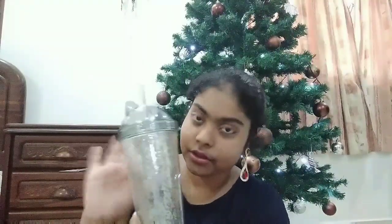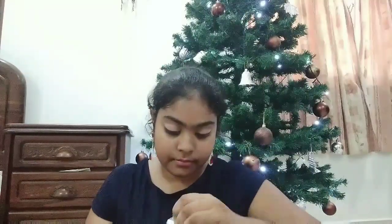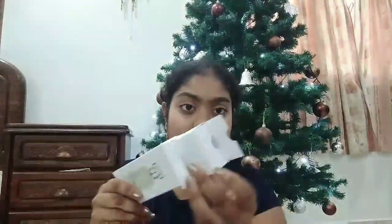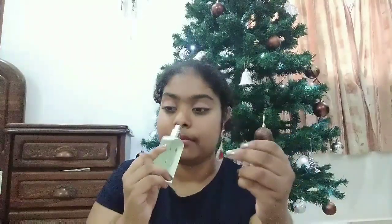The next item I got was this perfume called Green Tea Classic — it smells really good. Let me show you how it looks. Oh, I love the packaging — look at that, so pretty! It comes in another box inside and it smells so good. I really love the smell. That was the perfume from the second bag.